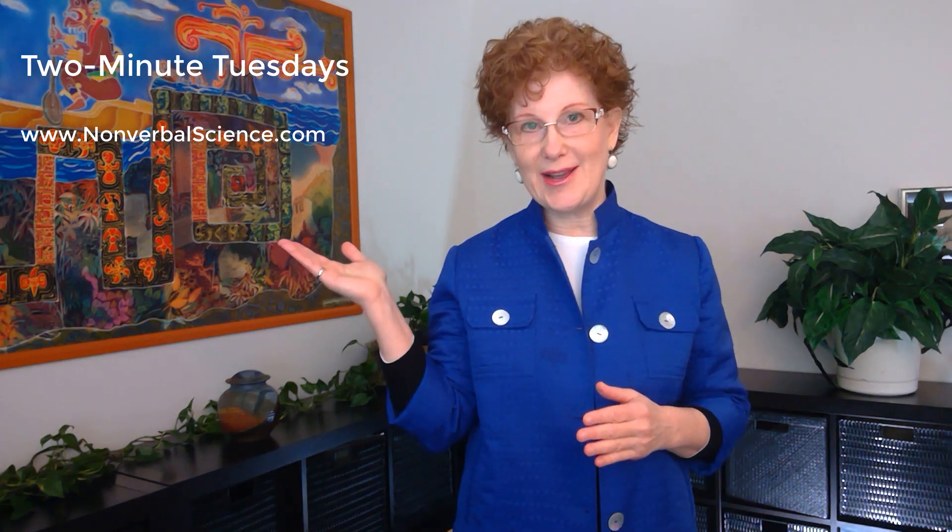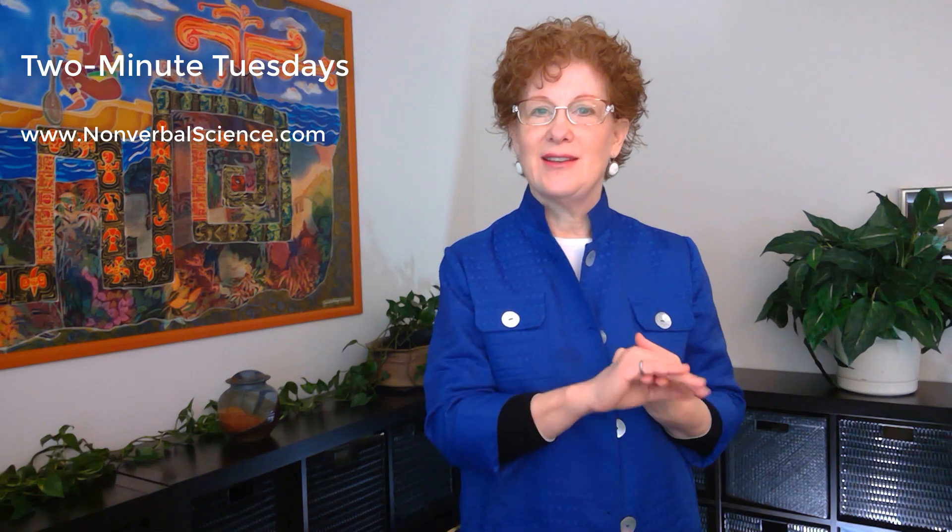I hope this helps. If you have any questions, go to the website nonverbalscience.com to submit your questions. And if you would like to come for one of my trainings, I offer on-site workshops here in my office. Talk to you soon, see you next week.